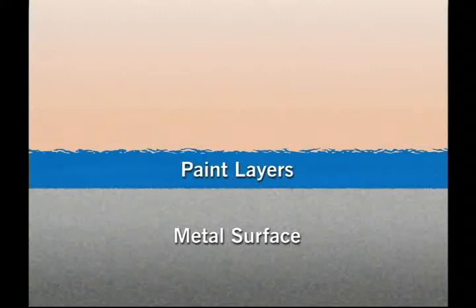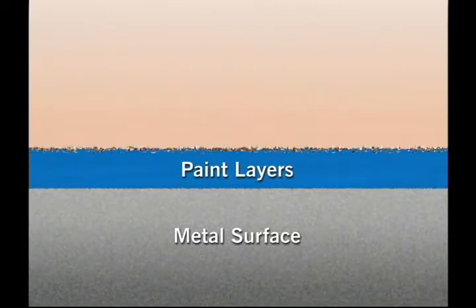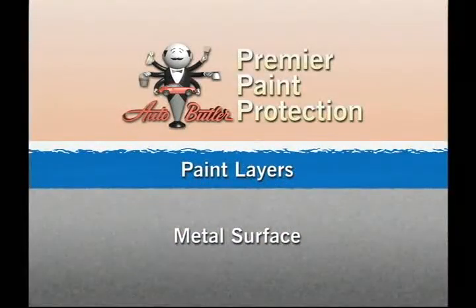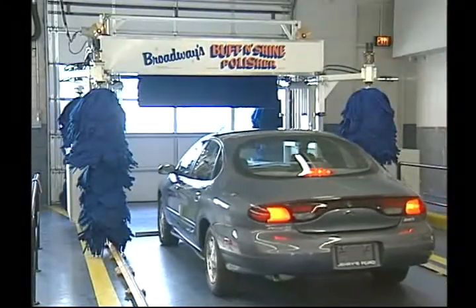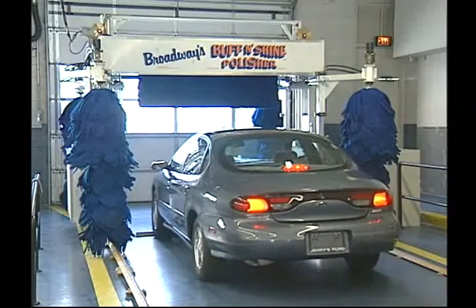If we were to magnify a cross section of these thin layers, what appears to be a smooth finish is actually a series of pockets and ridges that can capture and hold dirt, dust, and salts, which will quickly fade the paint's original luster. Auto Butler's premier paint protection fills in these imperfections and provides a smooth, tough, transparent coating which keeps contaminants from dulling the top layers of paint. Premier paint protection is applied to your car's finish through a two-step process using the patented Auto Butler buff and shine machine located in our service department.